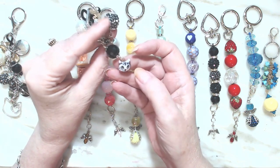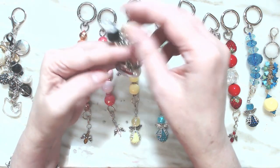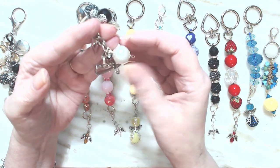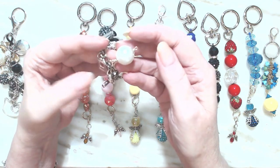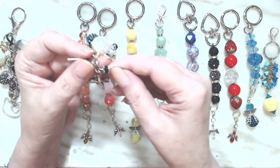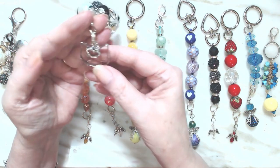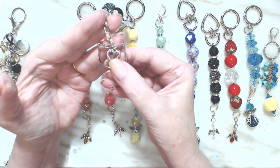We have another cat bead, just a metal disc, another black bead, and a white pearl. We have another metal bead and a little tiny rondel bead. And at the end, we have a cat with a crystal in the center.